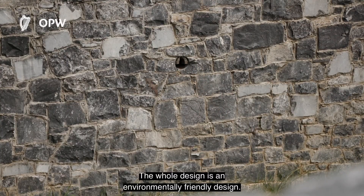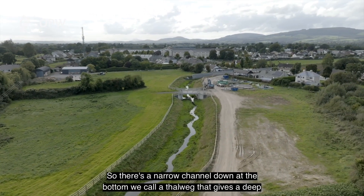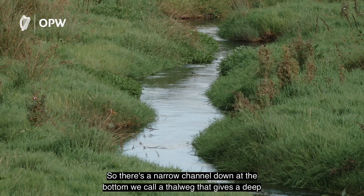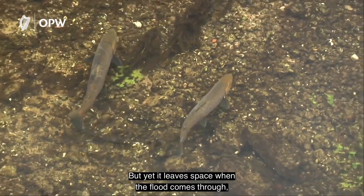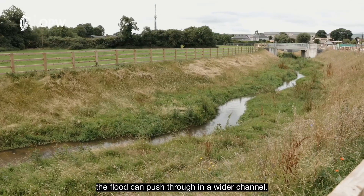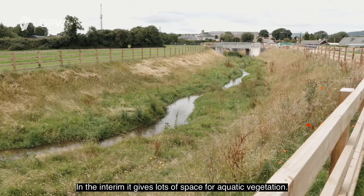The whole design is an environmentally friendly design — it's what we call a two-stage channel. There's a narrow channel down at the bottom we call a tailwag that gives a deep flow of water and fresh water for fish during the summer. Yet when the flood comes through, the flood can push through in a wider channel. In the interim, it gives lots of space for aquatic vegetation.